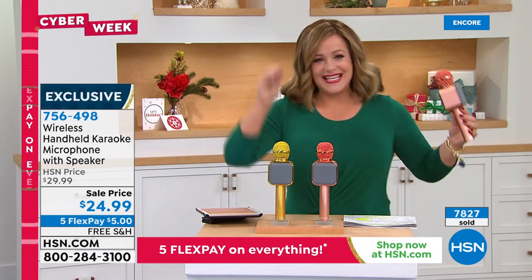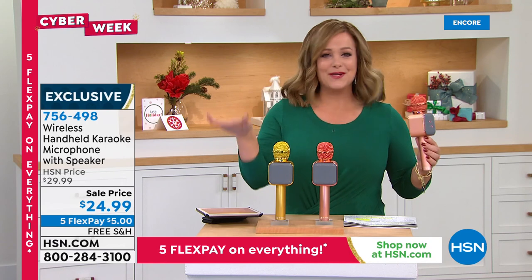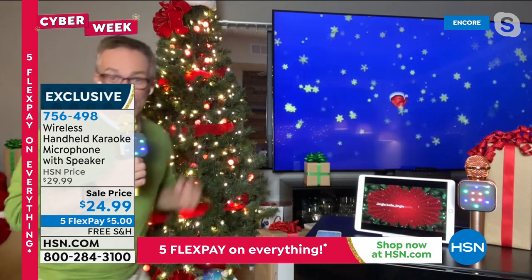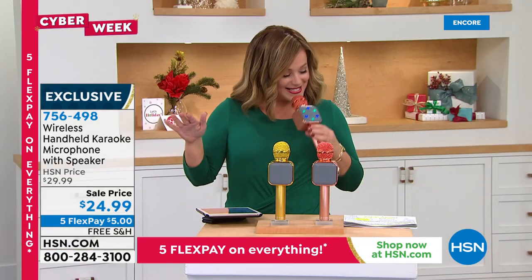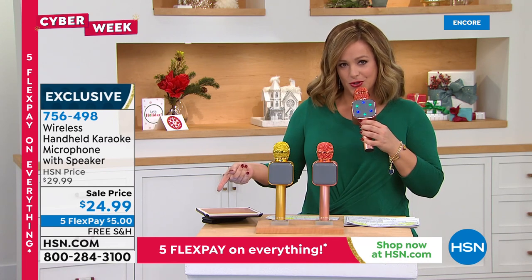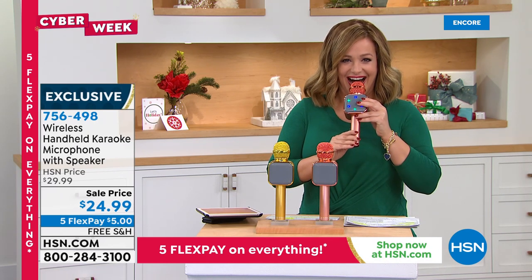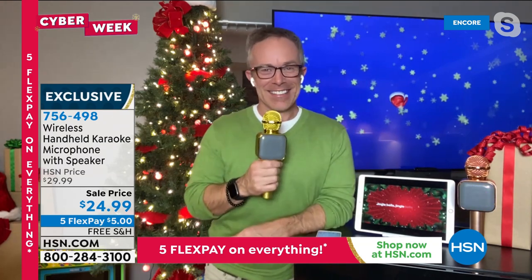It's a wireless handheld karaoke system. Old karaoke systems were big, heavy, and clunky — no more. This connects to your phone or tablet. You can change your voice — hello, hello, hello! Two colors remaining: rose gold and gold. Fun for all ages and affordable. Welcome back Bill Duggan.